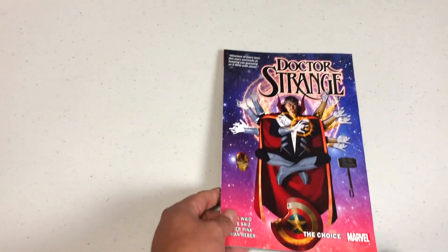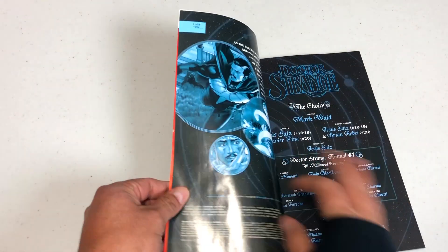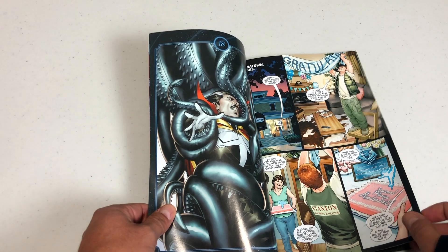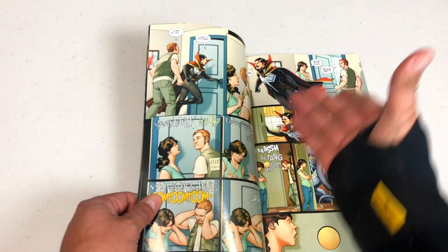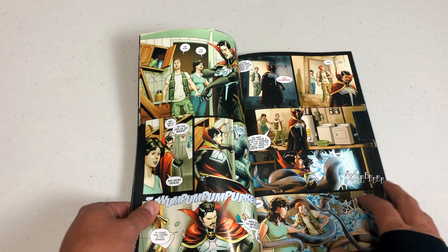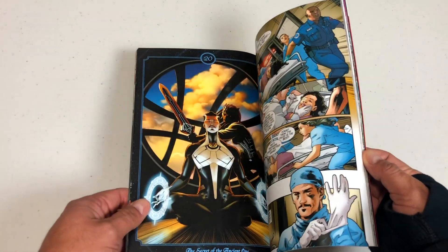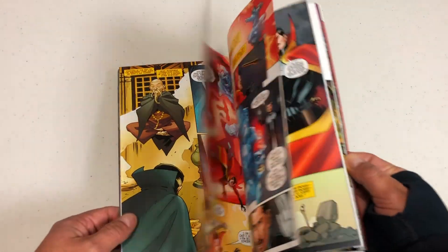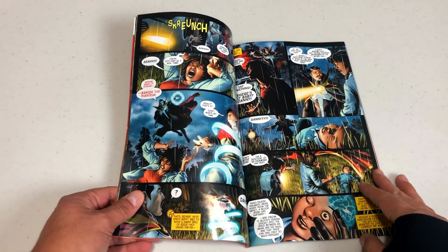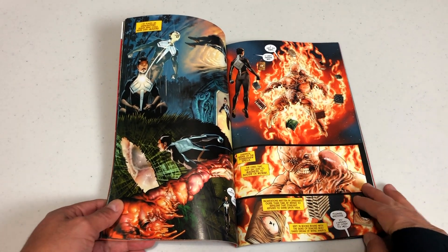Here we have Doctor Strange: The Choice, volume four of Mark Waid's run. The book retails for $15.99. This is the final run before the book starts over with Surgeon Supreme. We have Doctor Strange coming back to Earth, and all the artwork is done by Jesus Saiz. This collects issues 18 through 20 of Doctor Strange as well as Annual number one from this new series. That is some pretty cool artwork — I like the colors on that.